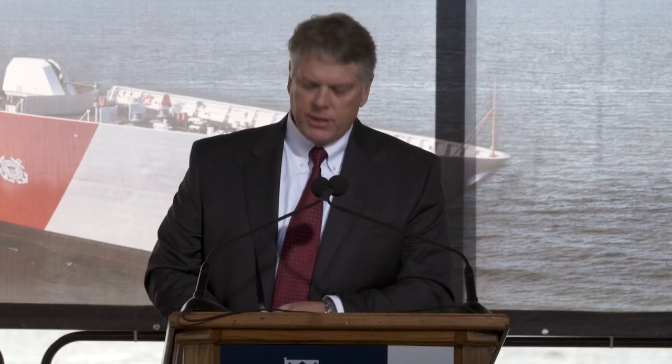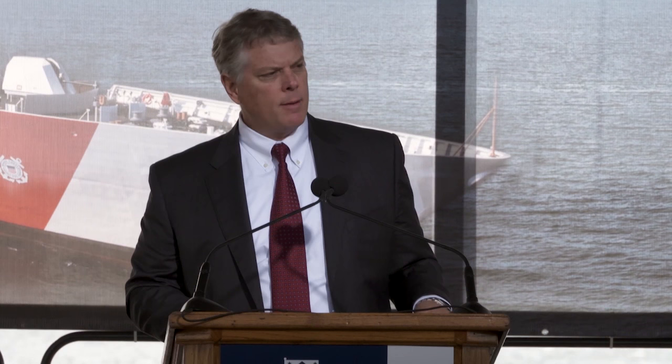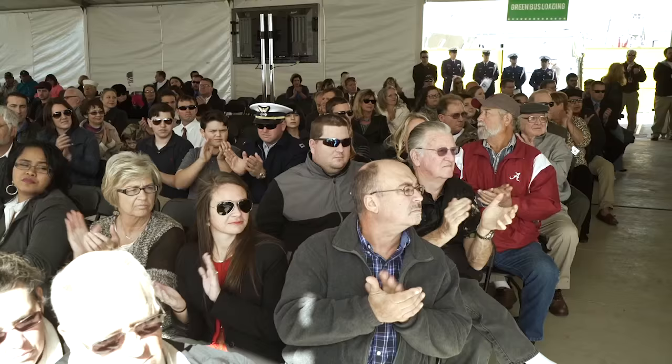In closing, I would like to thank you once again for joining us for this historic event. May God bless the officers and crew who will serve on this great ship and serve to defend our nation. And may God bless America. Thank you.